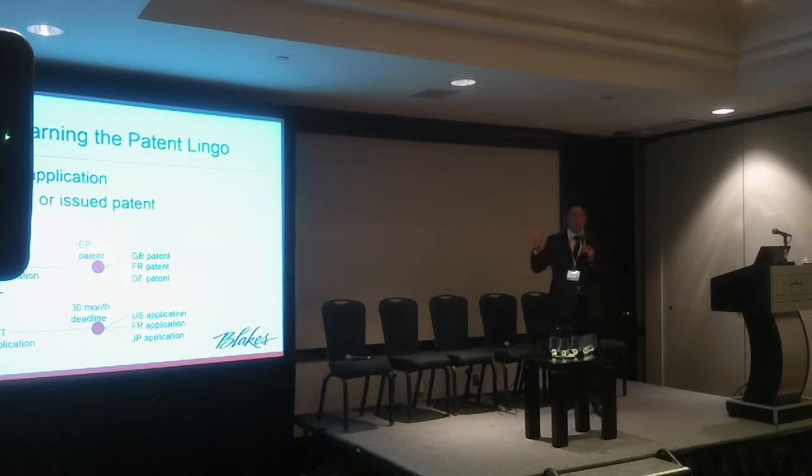USPTO stands for US Patent and Trademark Office. For those without a patent background, patents operate on a per-country basis. So if I file a US patent and get that US patent, I can't use it to sue someone in Canada or Australia — those rights are just local to the US. Similarly, if I had an Australian patent, I couldn't use it to enforce my rights in China.